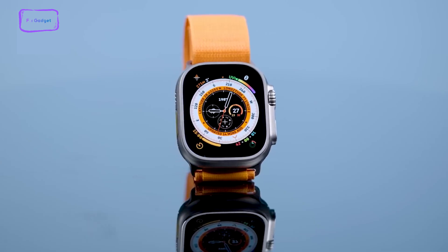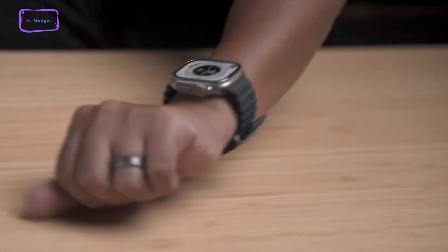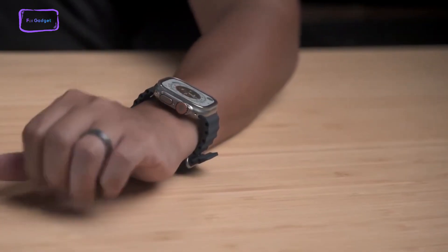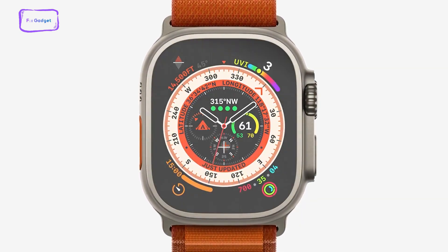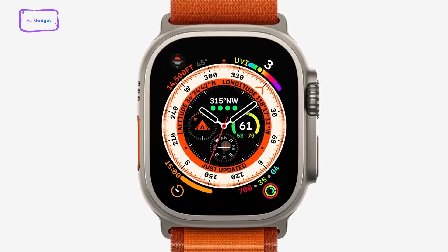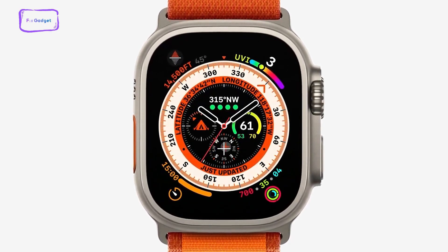This move could provide consumers with an extra touch of personalization, allowing them to choose a finish that aligns with their individual style preferences. Furthermore, enthusiasts can rest easy knowing that the 45-millimeter case size is expected to remain unchanged, catering to those who appreciate the larger form factor.